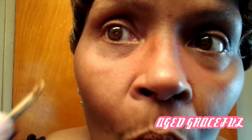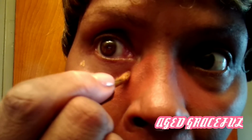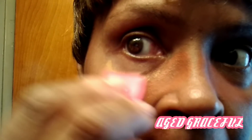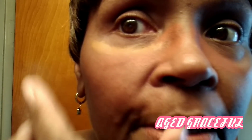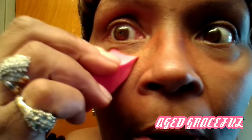With this concealer I'm going to go right into the line and just dot it on. Now I've dotted that on, I'm going to pull gently down on my skin and pat it right into that line there to brighten up that area. I don't want to put it on the bag, because if I do that's going to highlight the bag as well. So I just want to stay right in that line and bring it down — just a small amount helps.